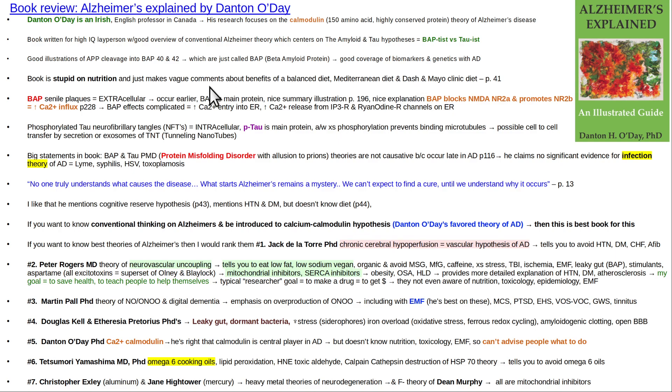As far as nutrition is concerned, he is absolutely ignorant. He vaguely says a balanced diet, Mediterranean diet, and DASH and Mayo Clinic diets sound like reasonably good ways to go, but doesn't go into much detail. The Mayo Clinic is respectable for highly specialized surgical and radiology fields, but when it comes to nutrition and disease prevention, they are pathetic and essentially worthless, as are most universities.